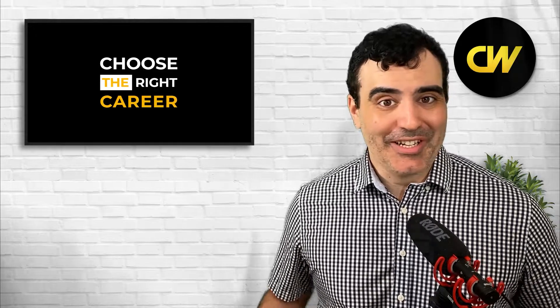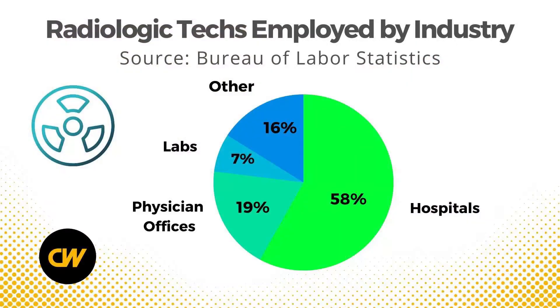If you become a radiologic tech, you're most likely going to be working in a hospital — no surprise there. About 58% are employed by hospitals, about 19% in physician offices, and about 7% work in laboratories outside of hospitals and physician offices.